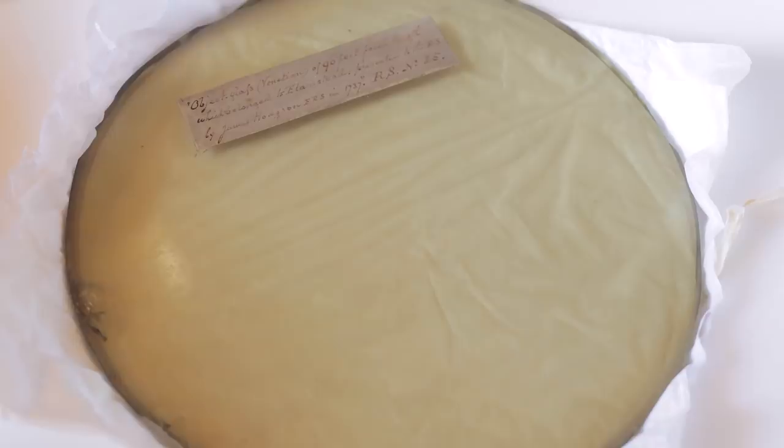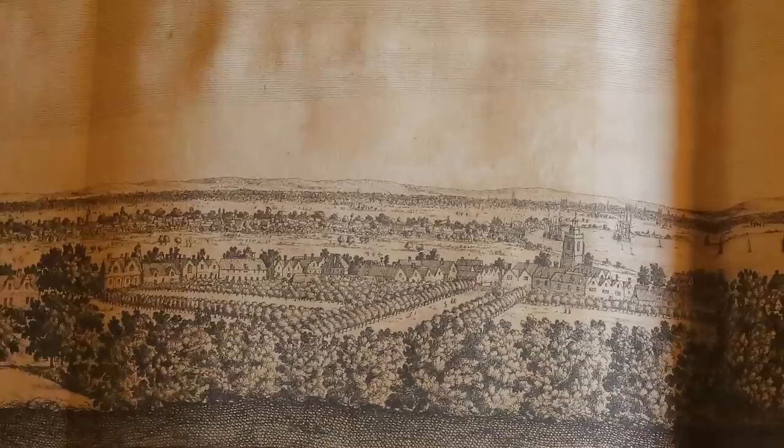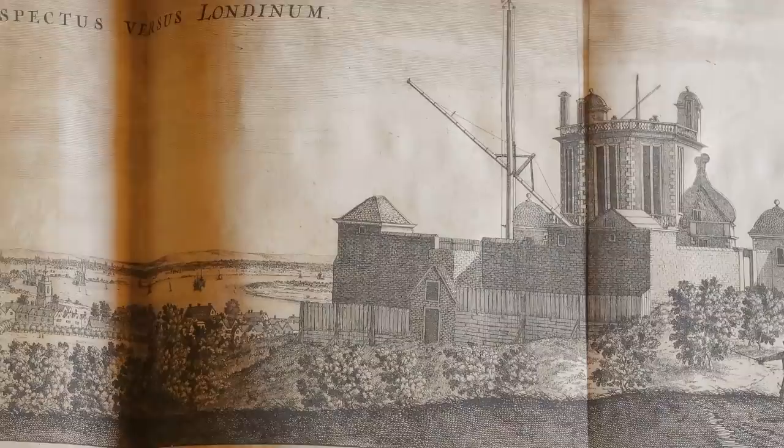Fantastic. Thank you so much for showing it to me and letting me hold it. And this panorama — look at that. Lovely — London, looking over London and the famous Greenwich Observatory, of course, where Greenwich time comes from. You can see sailing vessels passing Greenwich on the River Thames there. Lovely. Amazing.